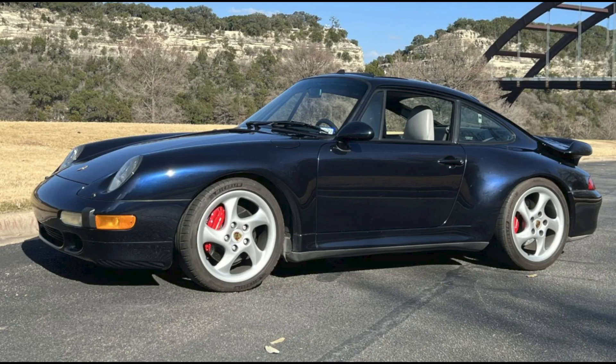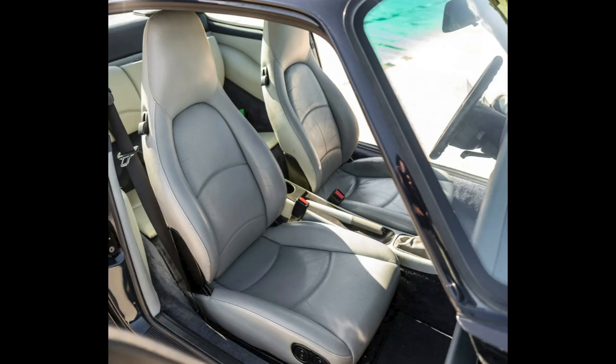A midnight blue 1996 911 C4S with 55,000 miles sold for $130,000. A nice car overall, and the price wasn't too high. Just a little over-fair.